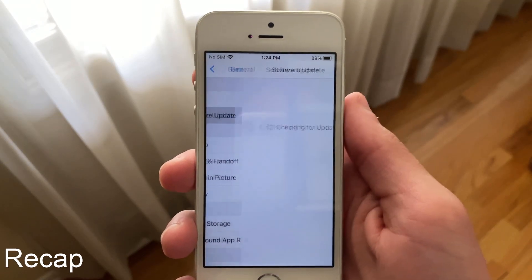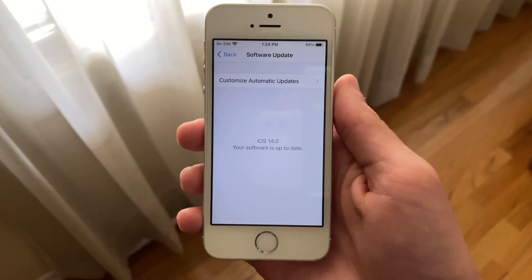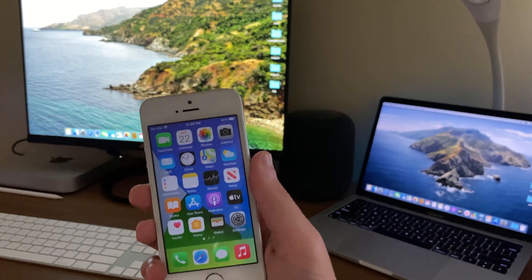iOS 14 developer beta 5 released earlier this week, surprising many with its very large file size. This update came in at 1.09 GB for my iPhone SE, which is much bigger than that of beta 2, beta 3, or even beta 4.